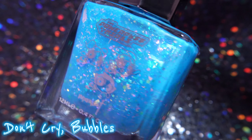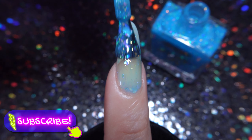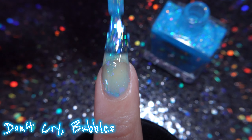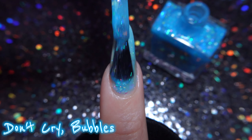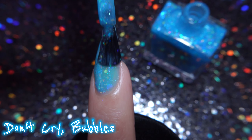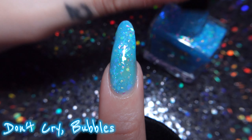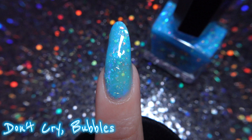Don't Cry Bubbles is a sky blue colored jelly polish holding rainbow color-shifting flakies and blue, yellow, and green round glitter, plus two types of hollow glitter. This is pretty impressive. These glitters and this formula are not something I regularly see from Moon Cat — I really appreciate the step they took here. It is such a cool way to honor Bubbles.